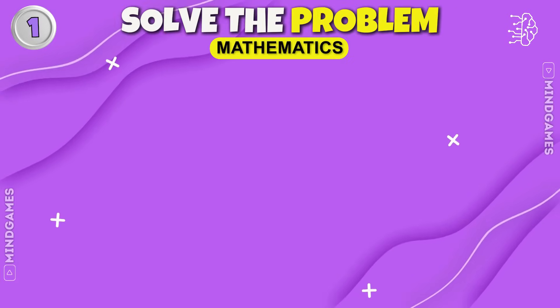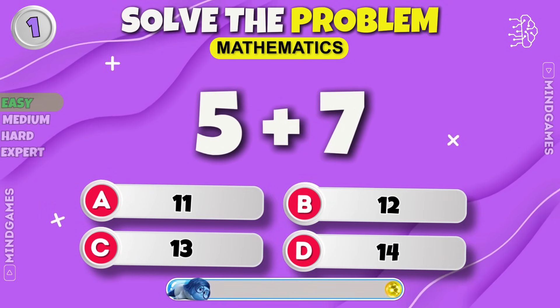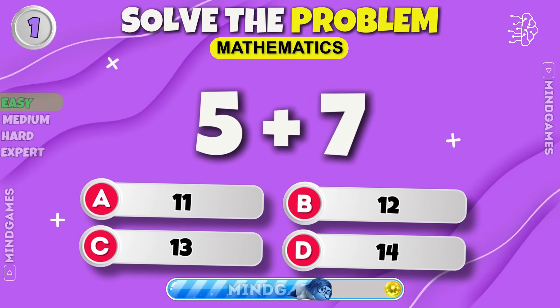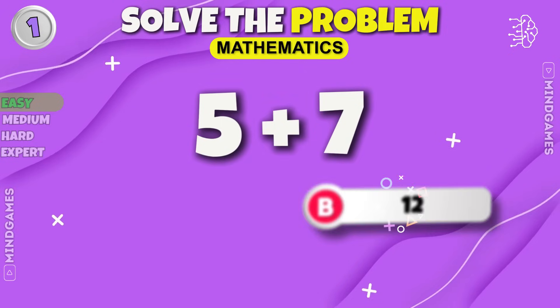Easy Level. What's the result of 5 plus 7? It's 12.